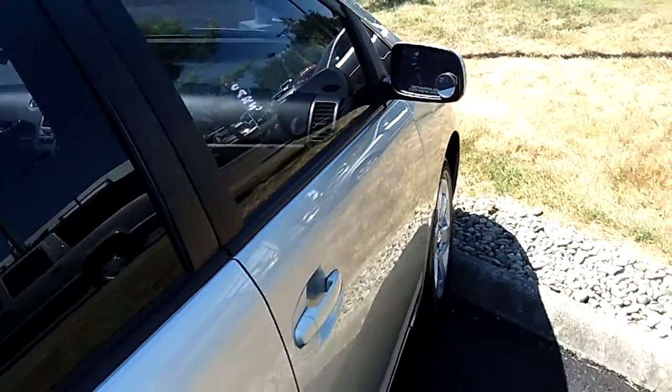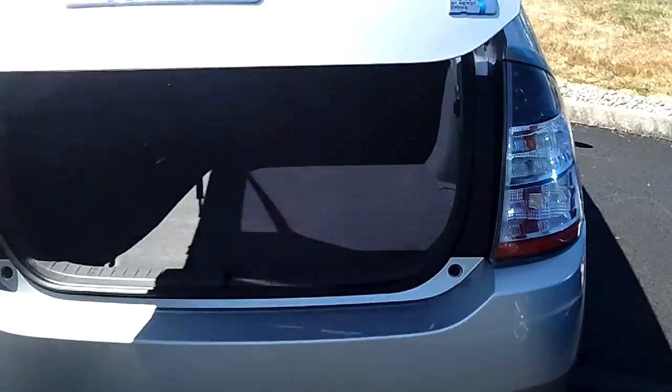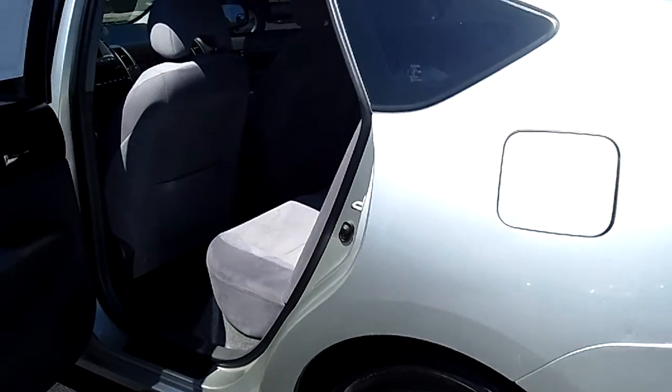Max is behind the camera today giving you that full effect. Take a look at the rear 60-40 bench back seat — folds down, nice ample space. We have the factory privacy glass. Look at all the leg and headroom in the rear.